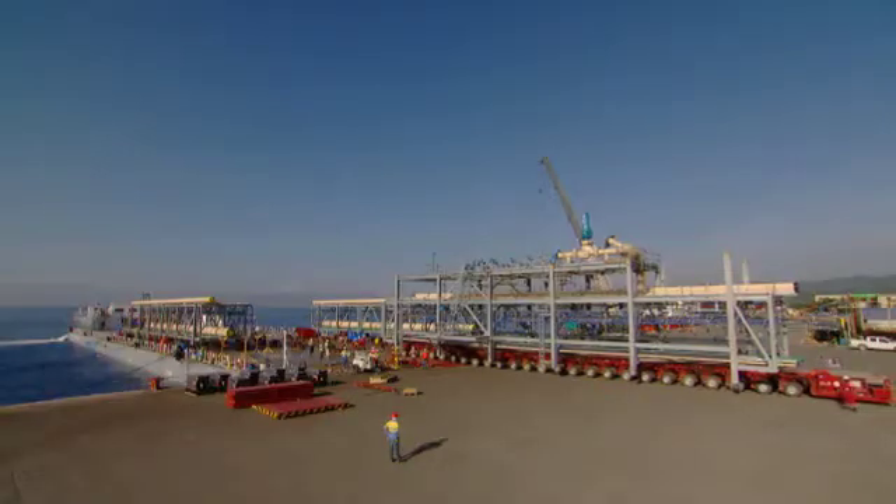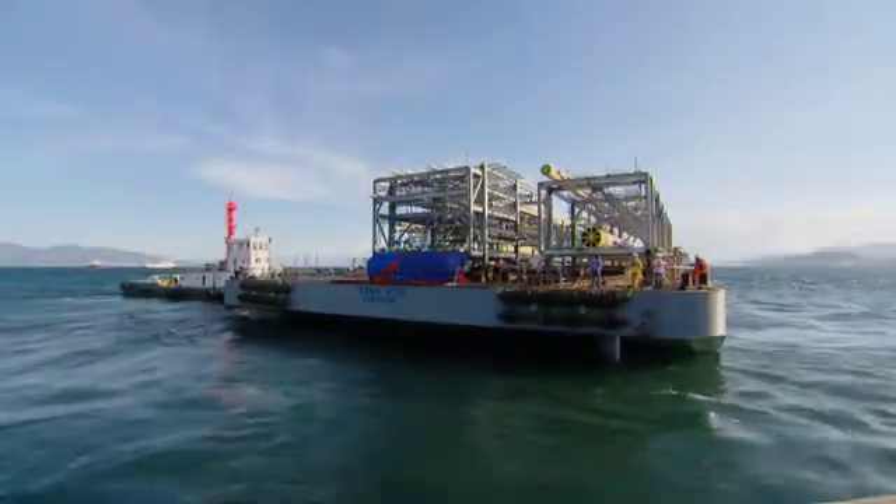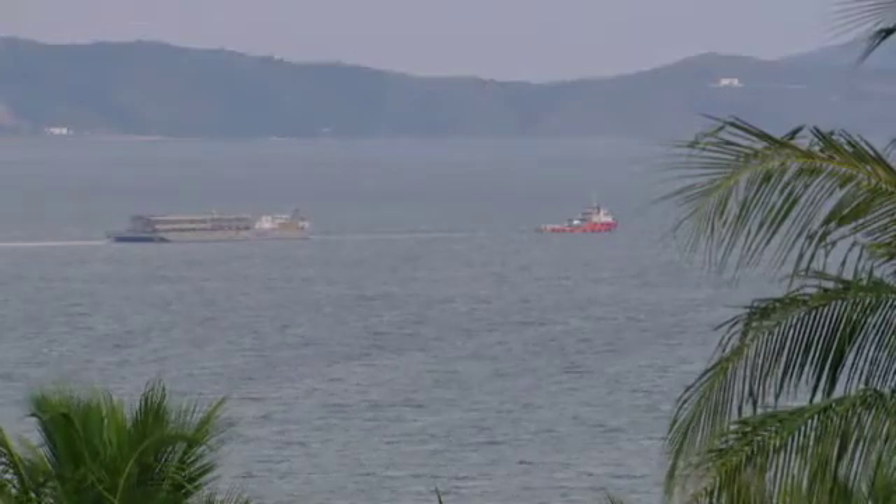Both teams here at the Module Yard are very excited that this is a very sizable milestone. And the team at Curtis Island is very excited to receive them, because that really will change the skyline on the island.